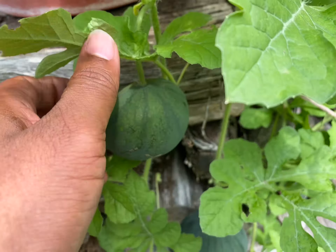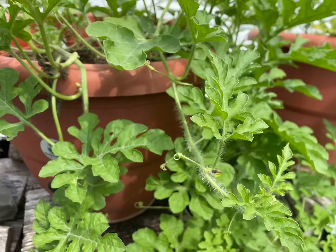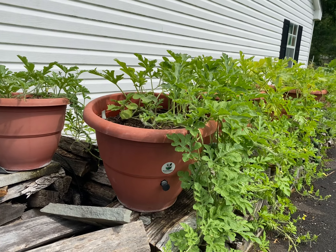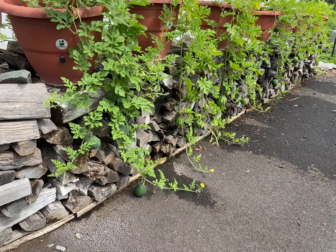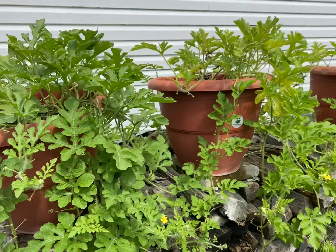They're healthy and they're strong, guys. This is Torpedo Pot — all you do is take your seeds and plants, put them in that planter and you're guaranteed to have your food grow like you've never seen before. It grows lots and lots of food. Let's see if we can count the watermelons on this one planter, one Torpedo Pot.